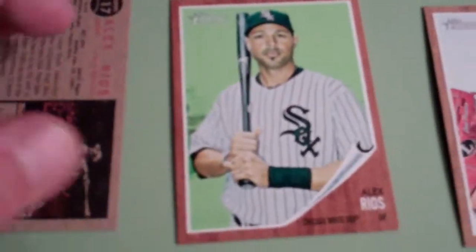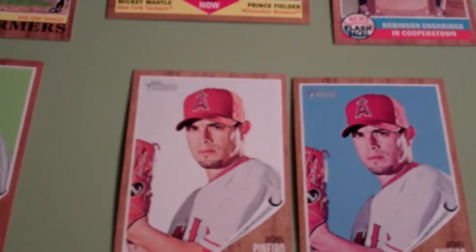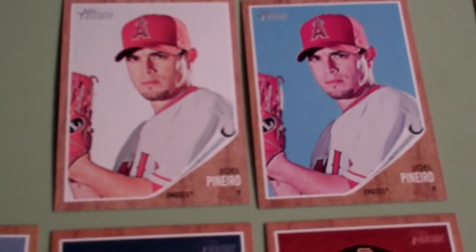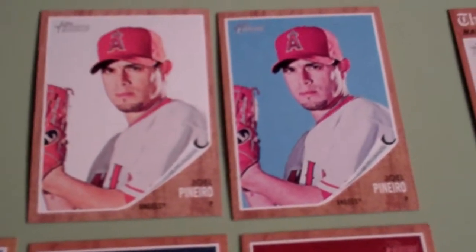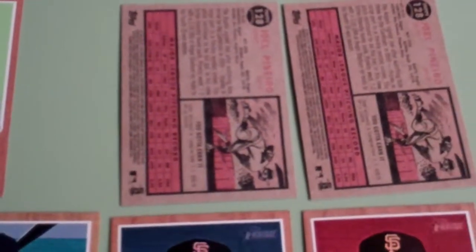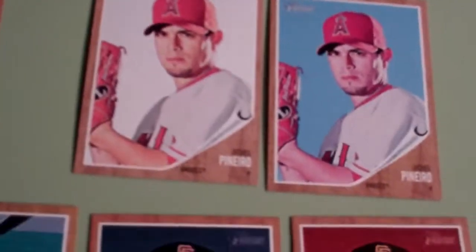So this was the green one. Then this is the Walmart SP — the blue one. This one's a Joe Pinero, and it's obvious that there's a big difference here. That's not sky, that's just blue. Once again, you turn it over — however, I don't see a difference on the back. So I don't know that looking at the back is going to aid you other than telling you this card's card number 392.